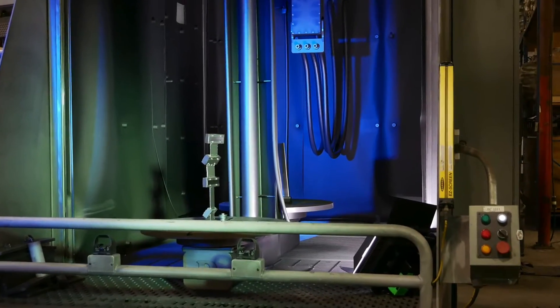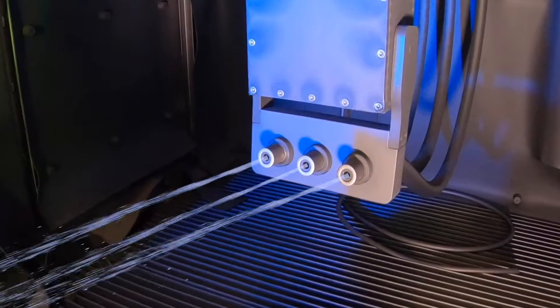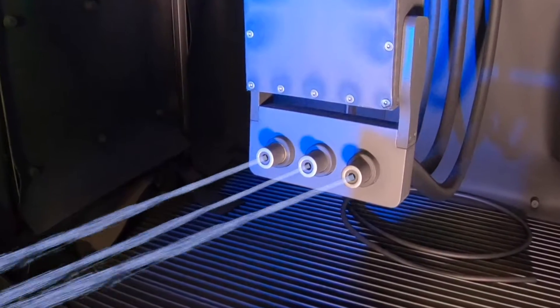We have five machines fully dedicated to stainless steel — no other type of steel shot goes in there. We don't have to clean them out, and the cost savings is wonderful. It saves everybody time and money and we can get your parts to you sooner.